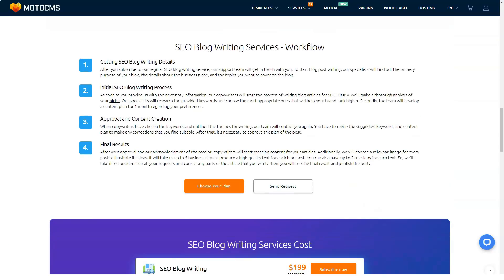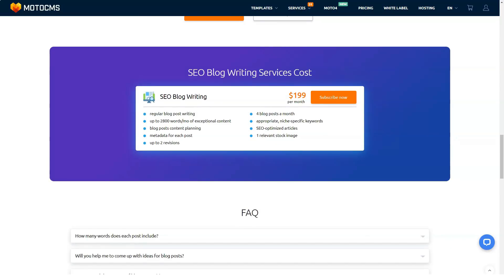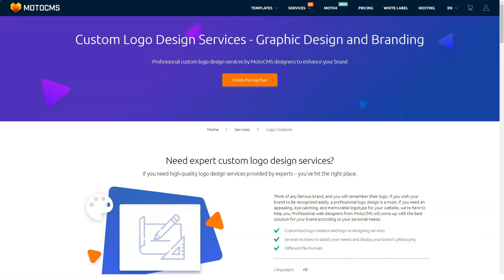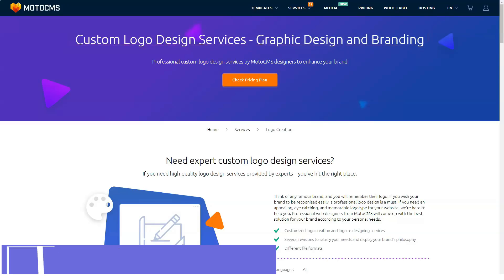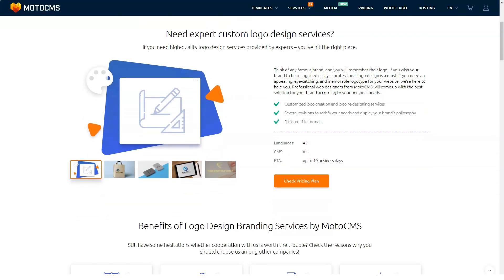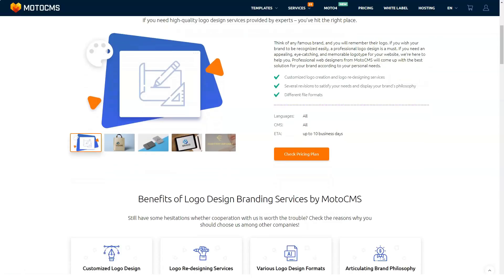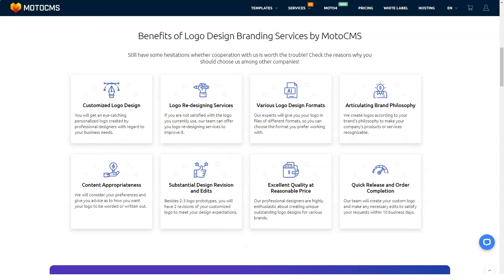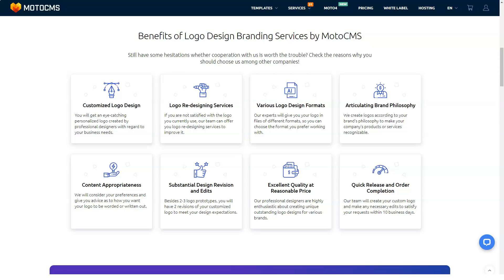No coding knowledge is required to use the MotoCMS website builder. Just use the intuitive drag-and-drop editor to add widgets, images, and text. But in case you have knowledge of HTML, the builder has fantastic tools for developers who are interested in using code. As a CMS, this builder also makes it easy to download and install files on your hosting and export them to another host.